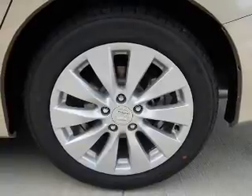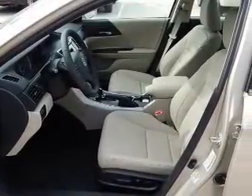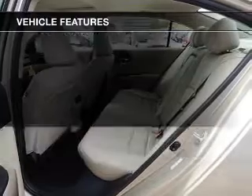Heated seats are a desirable comfort feature. Let the sunshine in with a sunroof, and memory settings are one of many features. With these notable features, you won't want to miss out on the opportunity to own this amazing ride.